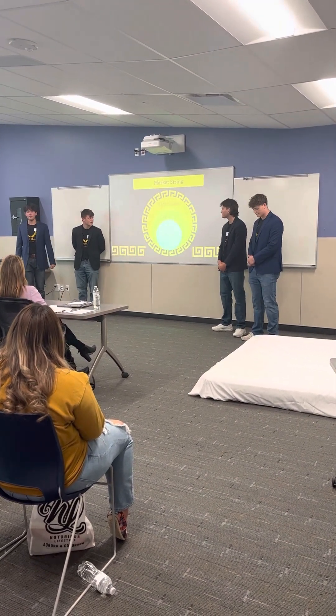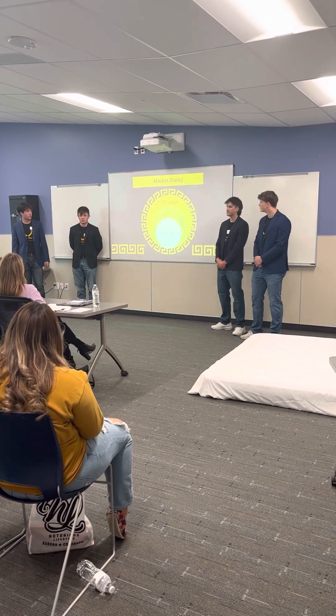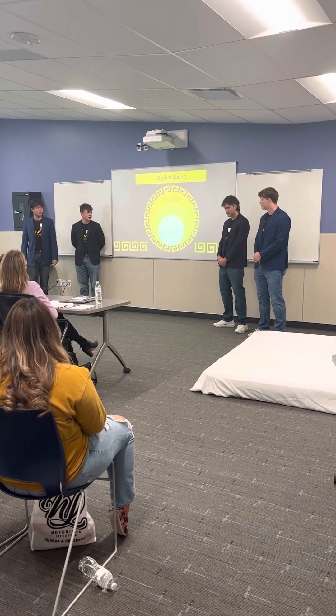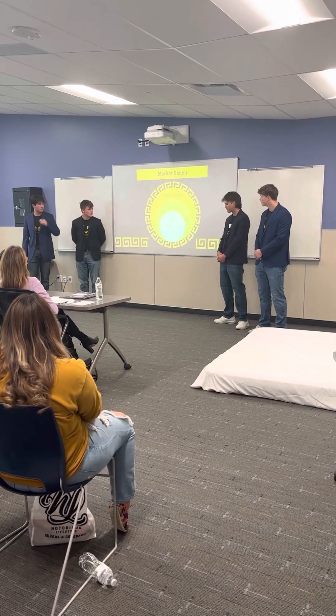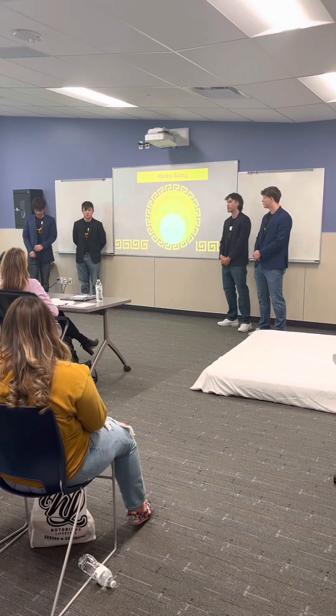Our market sizing — our total addressable market is around 33,000 people, which are students at CSU. We chose CSU because we have personal connections there. Our serviceable addressable market is around 8,200 students — those are people living in the dorm halls at CSU.